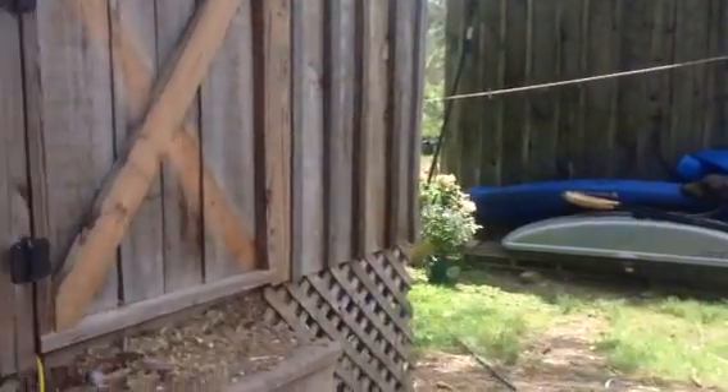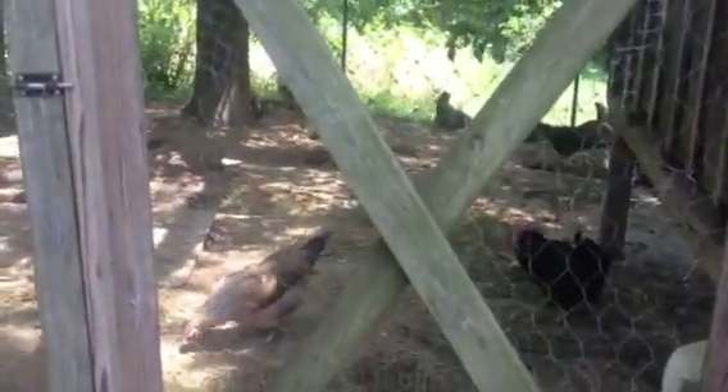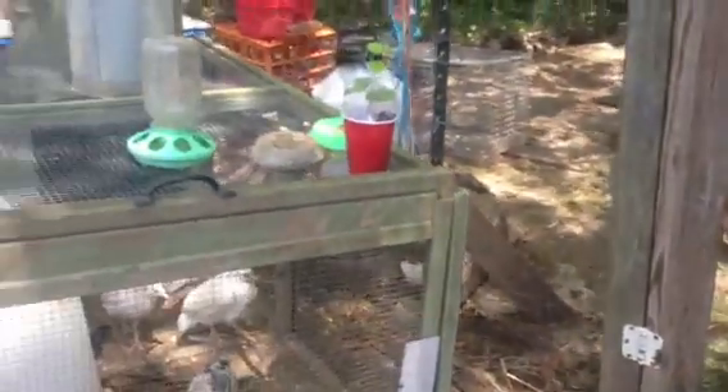And when they get to be five, they really are intermittent and stop laying. So now, for the first time, from his 26 big hens, he's only getting a dozen a day, because he's not getting regular laying.